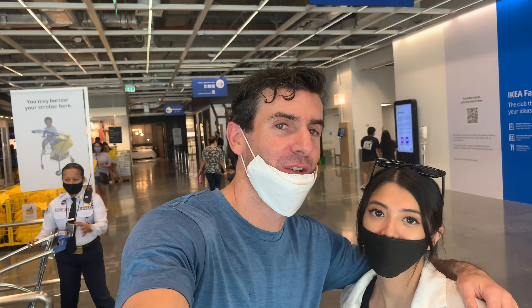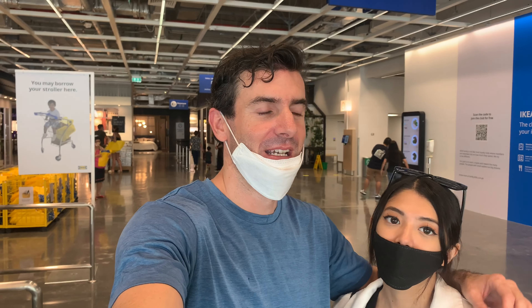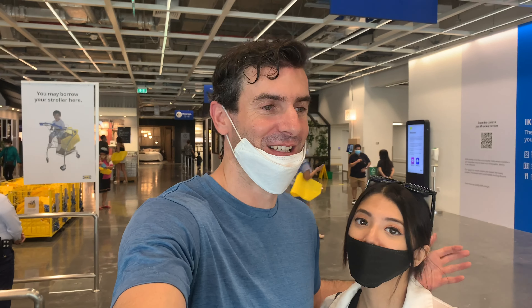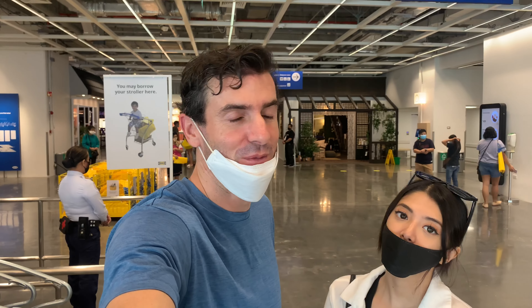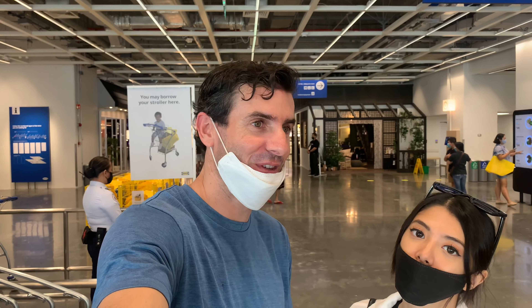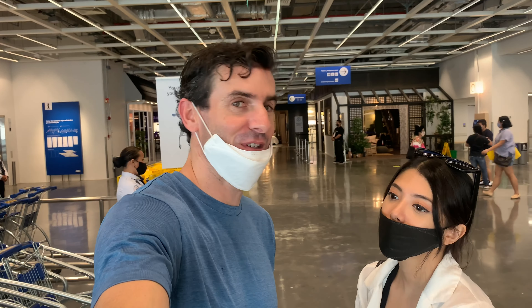I'll try and be a good tour guide for today because IKEA is really popular in Europe — I've been to IKEAs in Ireland, Spain, and various other places. It's all pretty much the same setup. If you're not familiar with it, it's kind of like getting on a roller coaster — you can't get off. You're directed through every single department, like a ghost train, so once you're on it you see everything.